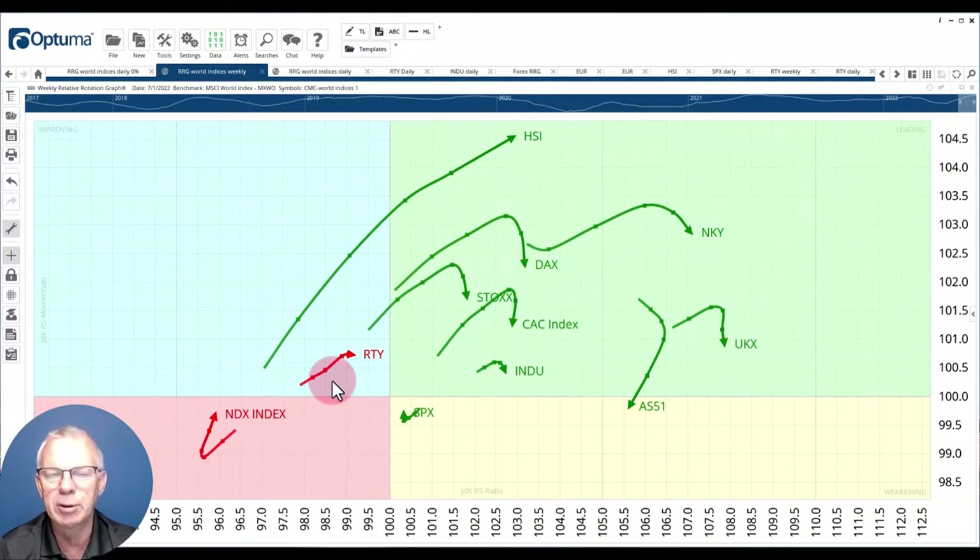The main takeaway from this image is that for the time being, the big picture is still for the world to outperform the US, but the near term seems to be changing. And of course when you do trend-following work, it's always a big question whether some of these changes are temporary in nature and the big long-term trend will continue, or whether it will be the start of a new movement. Too early to tell at the moment.